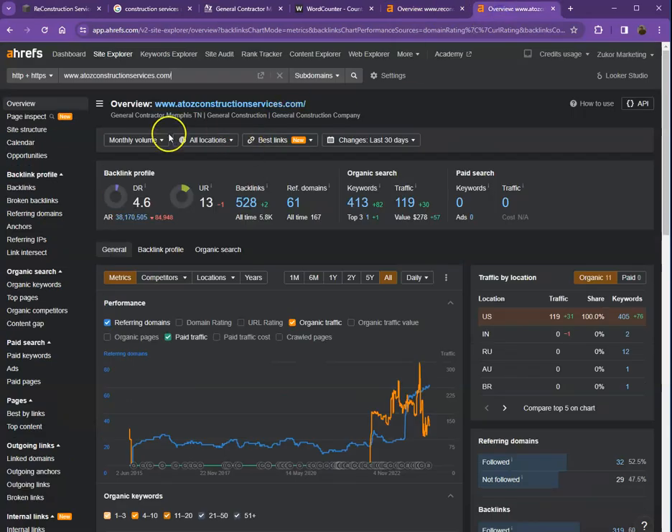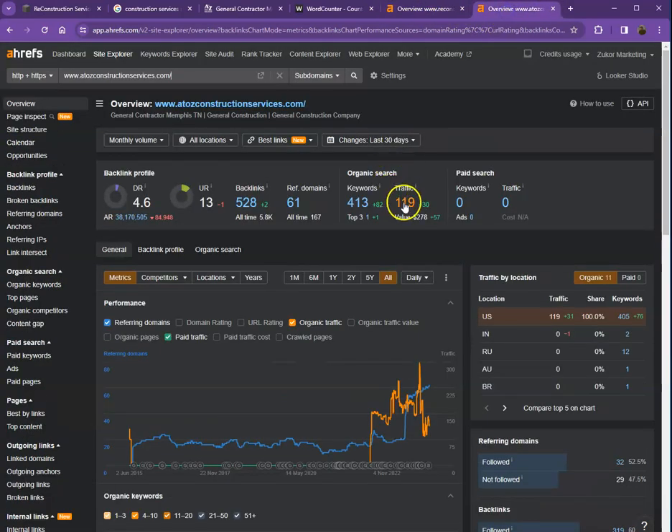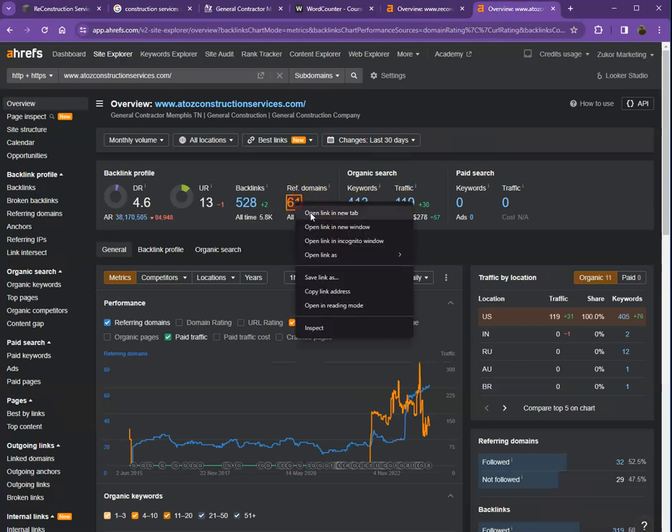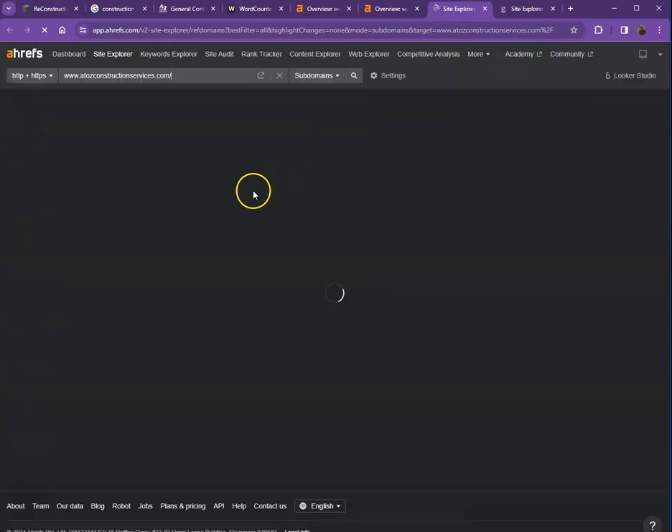I also have your competitor's website pulled up here. Comparing the numbers, you can see they actually have a much stronger website and Google trusts their website more. The reason for that is because they have more backlinks and more keywords, and that's why they're getting more traffic.